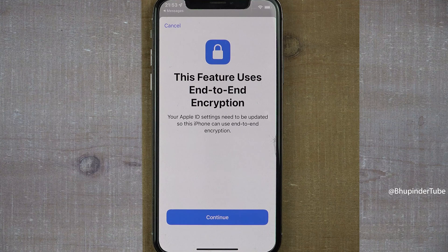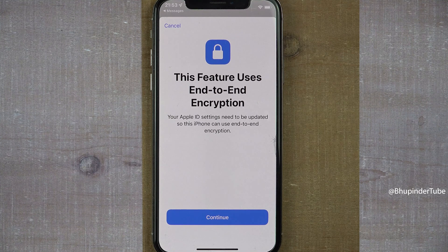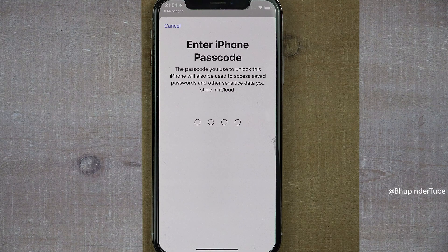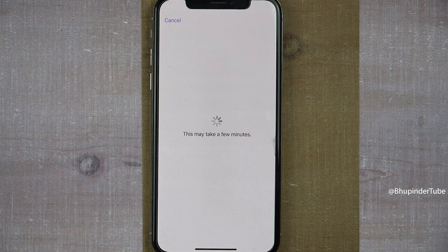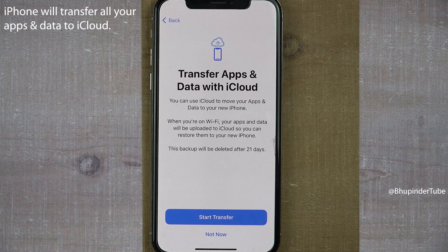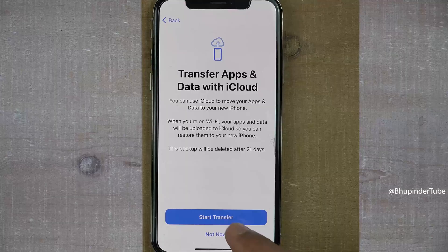This feature uses end-to-end encryption, so your Apple ID settings need to be updated. Tap on Continue, enter your Apple ID password, then enter your iPhone's passcode. You should then get a message saying 'Transfer Apps and Data with iCloud,' meaning when you are on Wi-Fi your apps and data will be uploaded to iCloud so you can restore them to your new phone. Make sure you are connected to Wi-Fi.